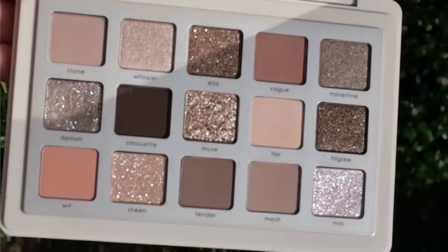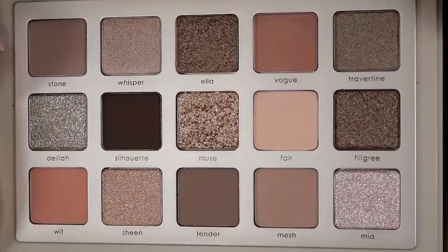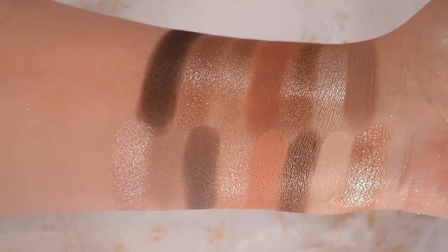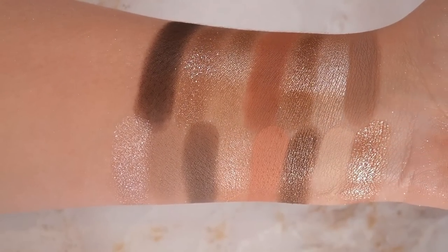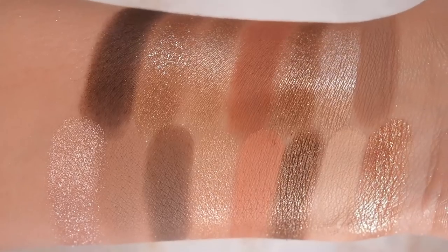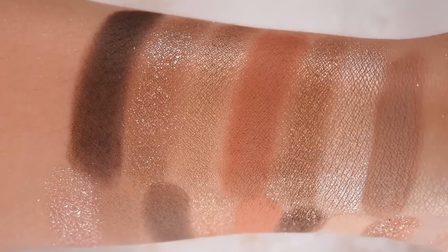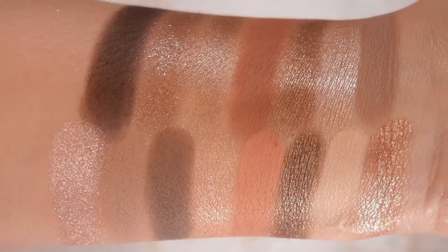To know me is to know that I'm very much involved in the Natasha Denona universe. If you watch my palette collection video, you know the majority of my eyeshadow palette collection is comprised of Natasha Denona palettes. I have all the mini palettes. I just find that for my skills and preferences, the formulas in the palette are so effortless to use. It's made applying eyeshadow overall a lot more accessible and enjoyable for me, and because of that I just have a strong connection with the brand.